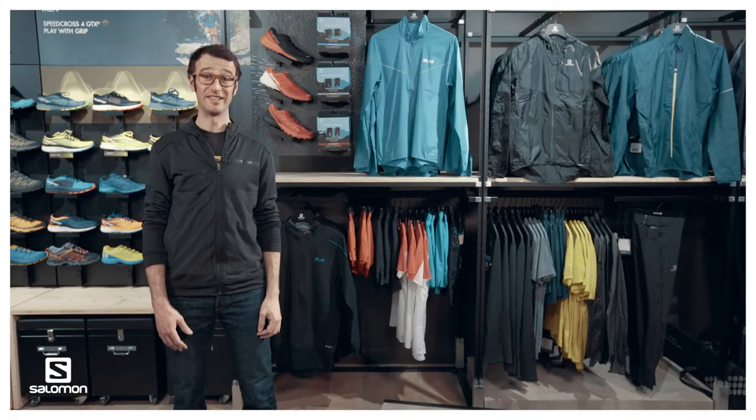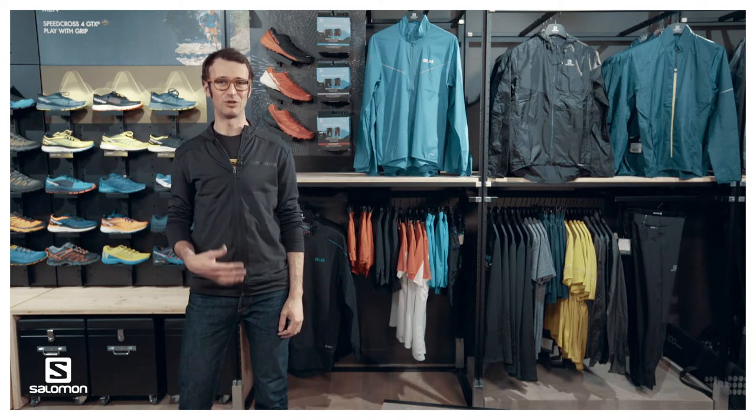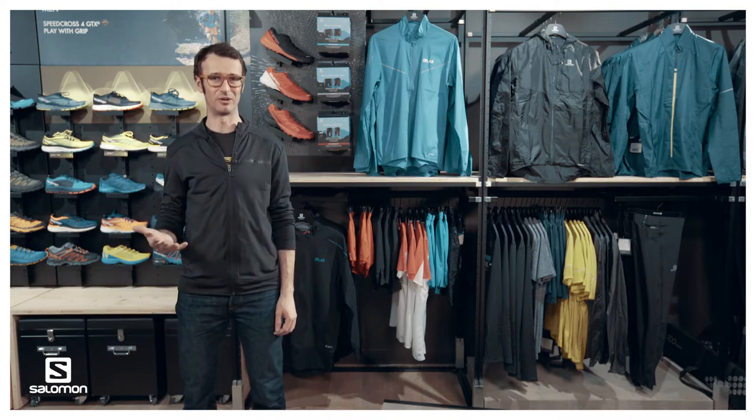Like most of our products here at Salomon, SLAB Modeler is a collaborative work. For 10 years, our research and development has worked with our athletes to provide the best gear possible. With the team of athletes getting bigger and the sport of trail running growing with more participants and more sport events, it became clear that one solution could not fit all.